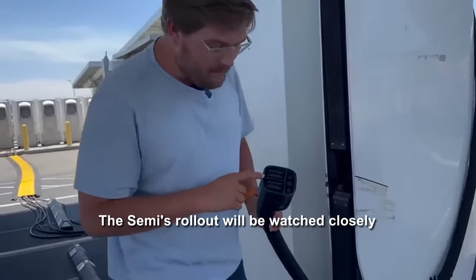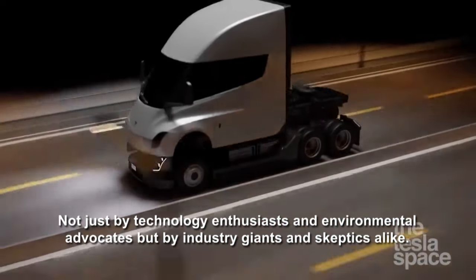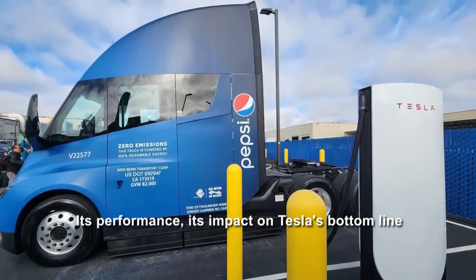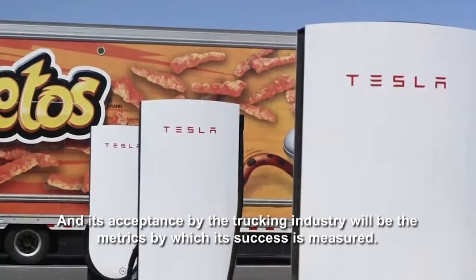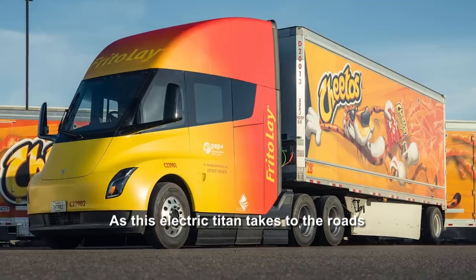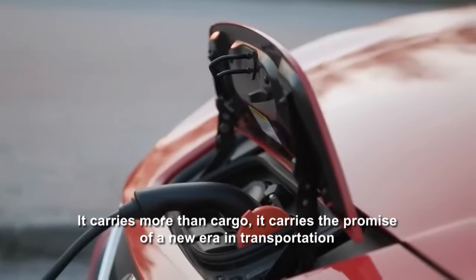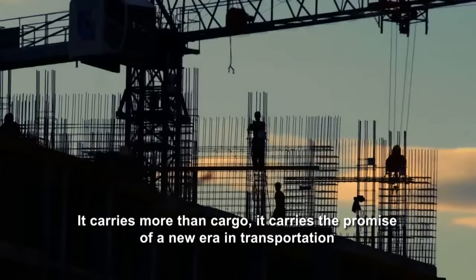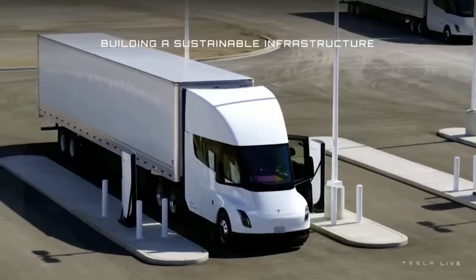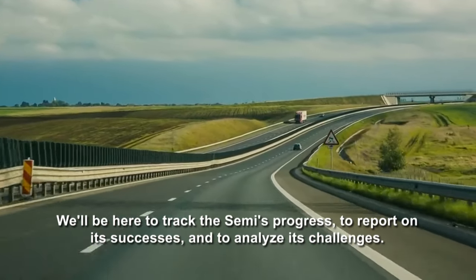The Semi's rollout will be watched closely, not just by technology enthusiasts and environmental advocates, but by industry giants and skeptics alike. Its performance, its impact on Tesla's bottom line, and its acceptance by the trucking industry will be the metrics by which its success is measured. As this electric titan takes to the roads, it carries more than cargo — it carries the promise of a new era in transportation, an era that AI Tech Underground will continue to monitor closely, tracking the Semi's progress, reporting on its successes, and analyzing its challenges.